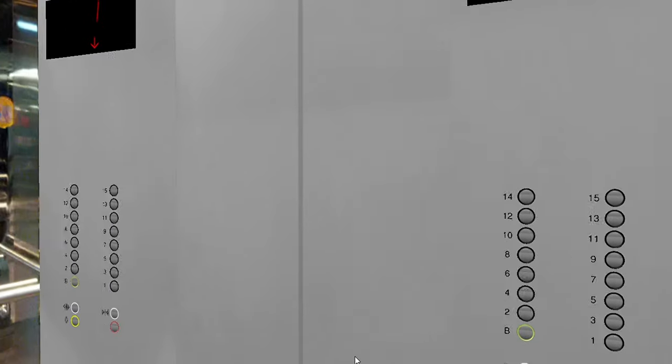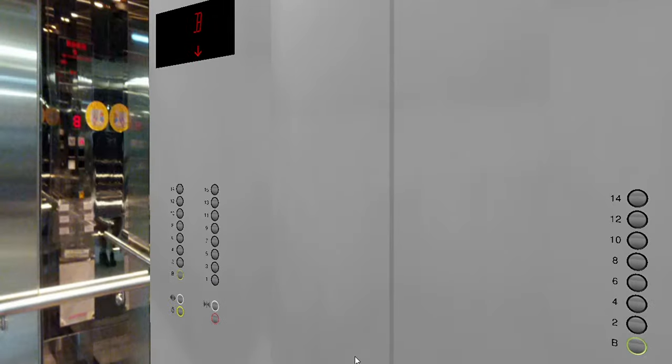Let's go down to the basement. Door close button - door close works when you push the button. We're out at the basement.